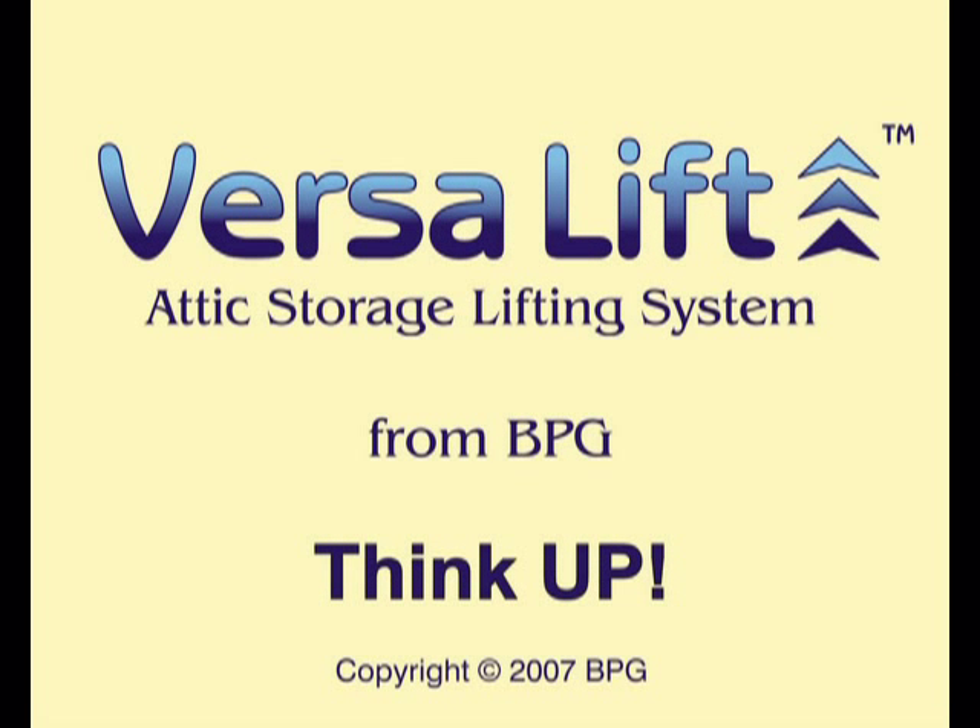VersaLift — attic storage lifting system from BPG. Think up.